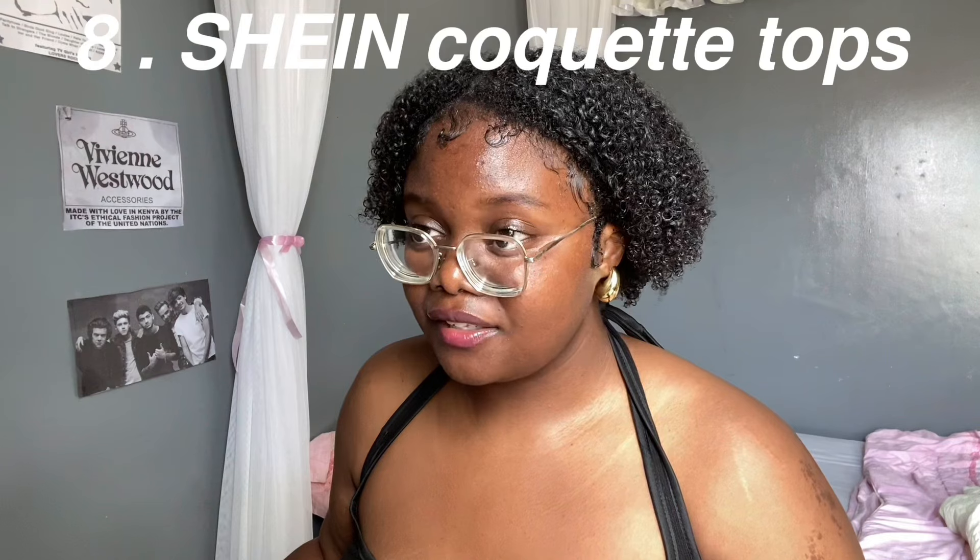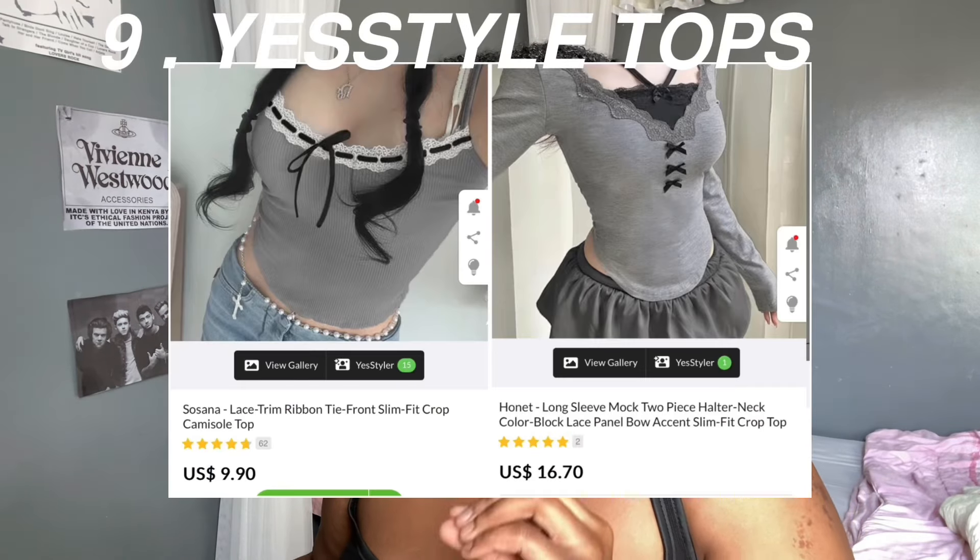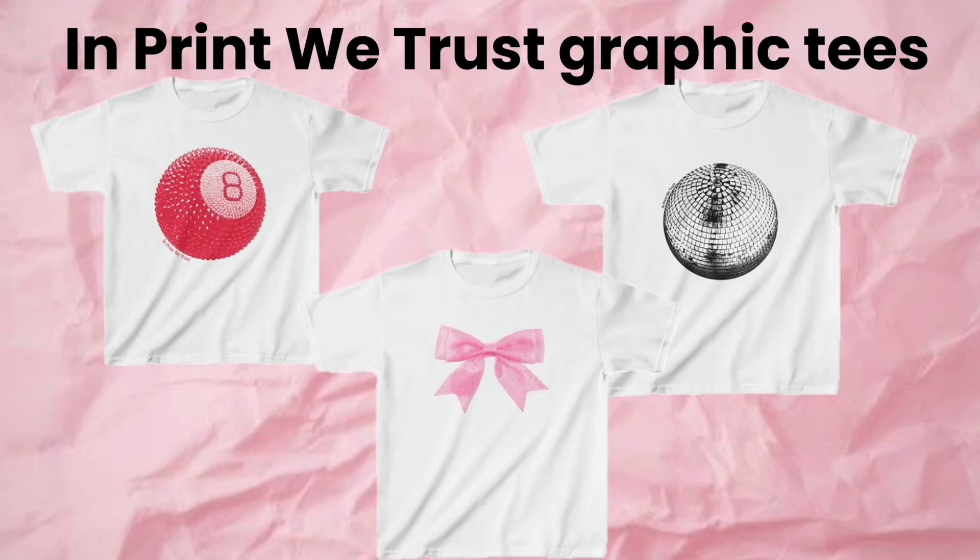Now we're in the top section. If you are into the coquette style, go on Shein and type in coquette tops — thank me later. I literally forgot about tops from YesStyle, like they're so cute.